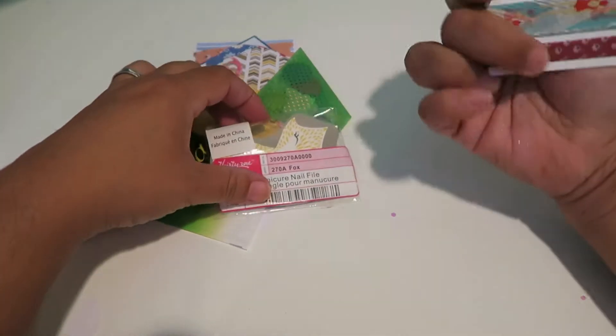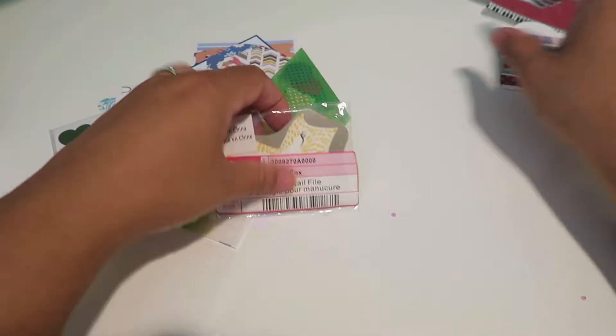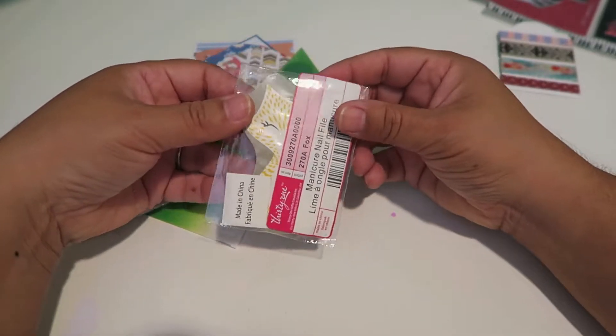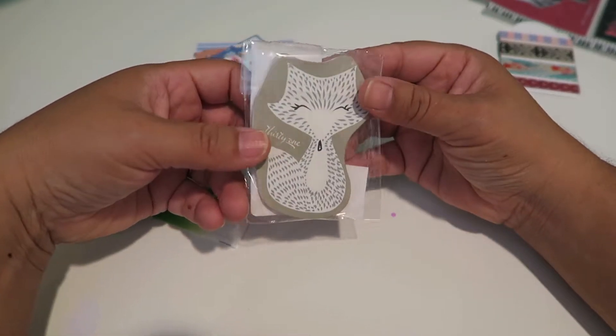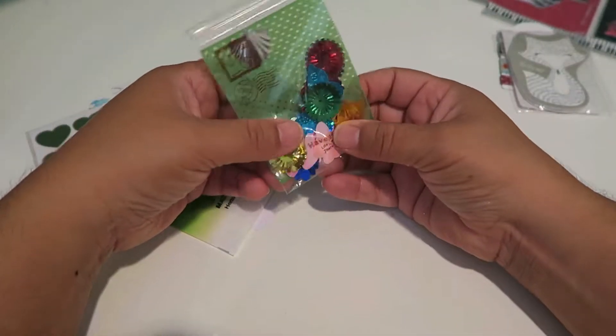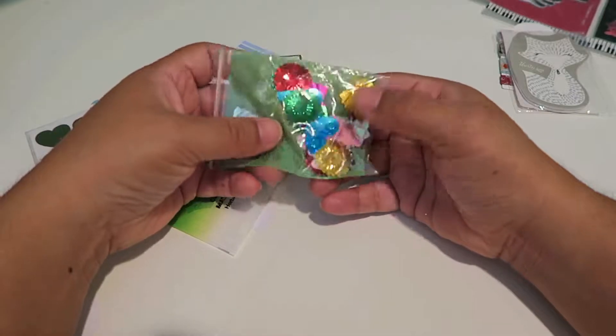So here it is: washi samples — different washi samples on a tag. That's a good idea to put them on there; it's like a glossy tag. And a cute little fox — it's a nail file! It's two colors, like a yellow and a white one. So cute.